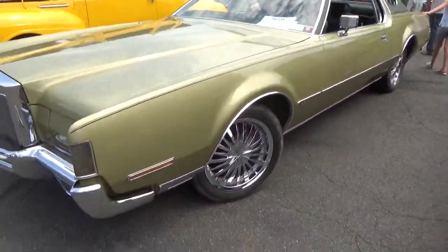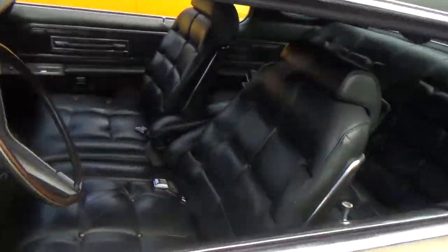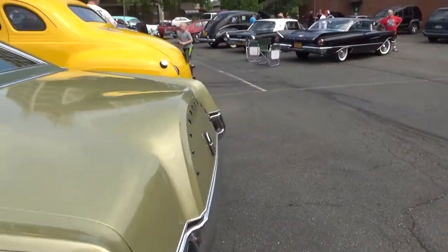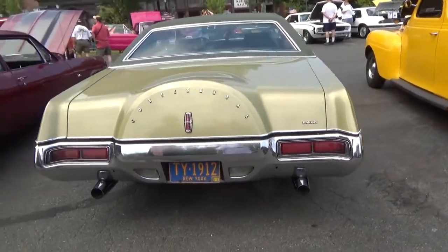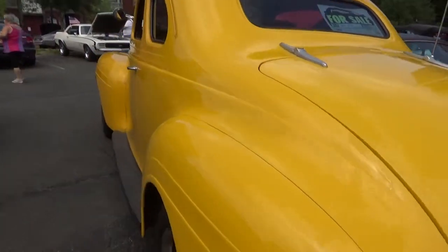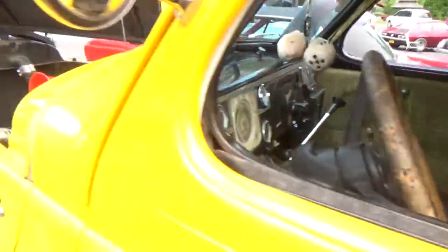We've got a Lincoln Continental — sorry, the camera's all jostling there. We've got a Lincoln Continental, Mark 5, something like that. It's a hot rod right here — it's for sale. If I can get closer to see what the owners are looking for it. Cool interior.